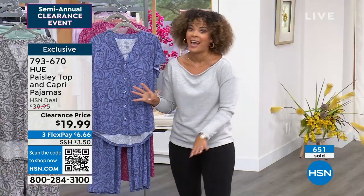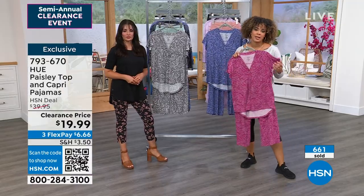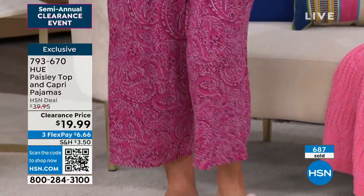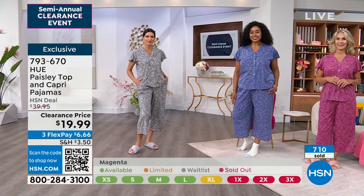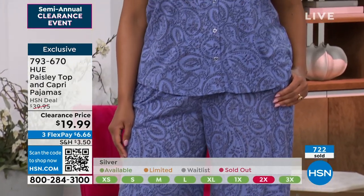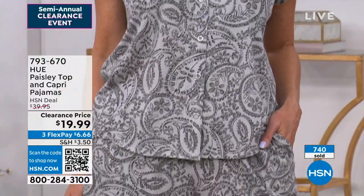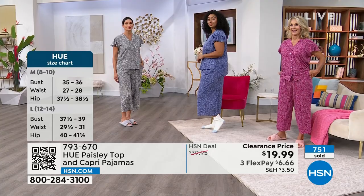You can size up if you need to since this is meant to be loose and comfortable. Machine wash, tumble dry. The V-neck, flounce sleeve, snaps, and high-low hem on the top — Hue put a lot of thought into this piece. The elastic waist pulls right on, you've got pockets, capri length, and a really sophisticated paisley print. Hue's in-house artists draw all the prints and patterns, so this is a unique paisley you won't find anywhere else.